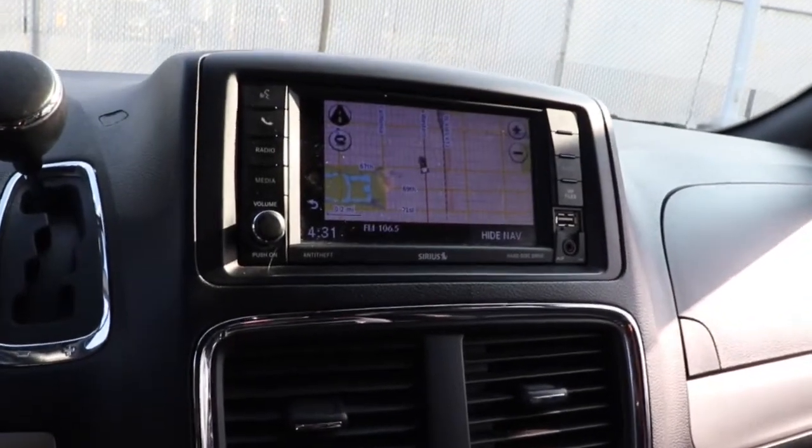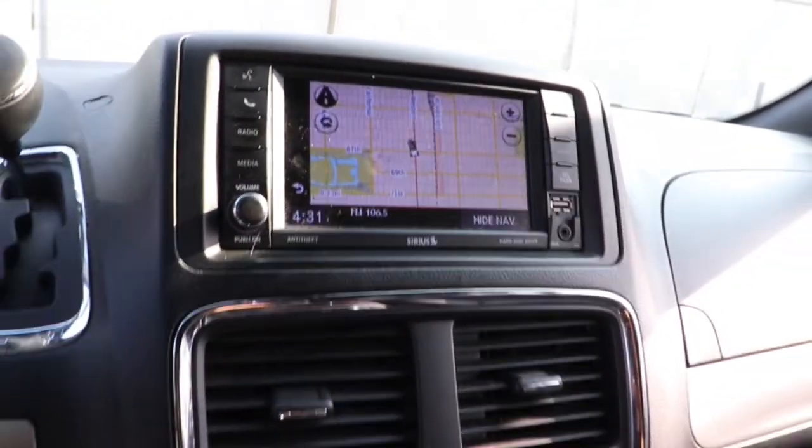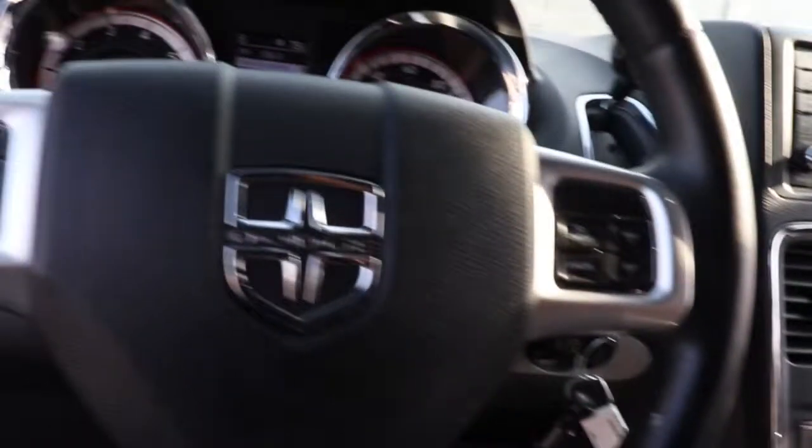These are just some of the great options this vehicle comes with: navigation system, keyless entry, power passenger seat, fog lamps, backup camera, satellite radio, power liftgate, third row seat, aluminum wheels, and power driver seat.